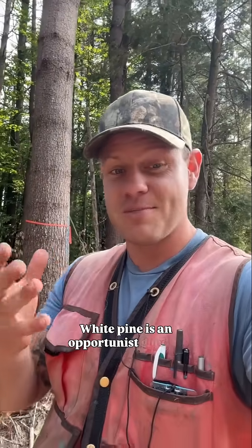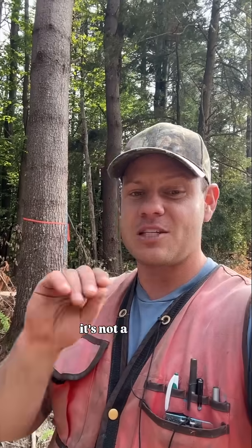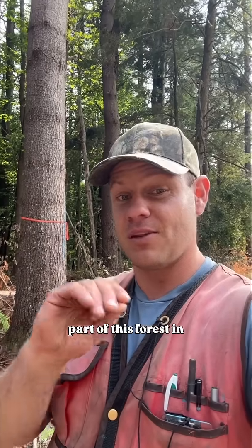White pine is an opportunist, good at growing in these old fields, and actually in this context it's what we call a successional species. It's not a species that's going to be a big part of this forest in the long term.